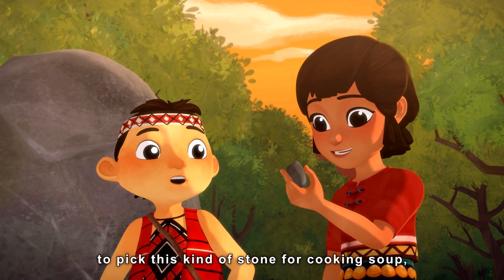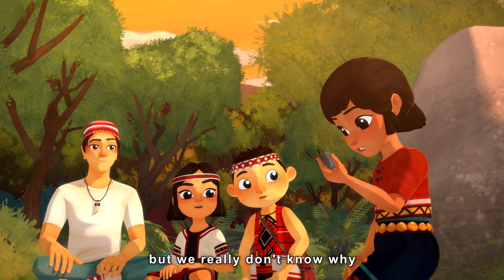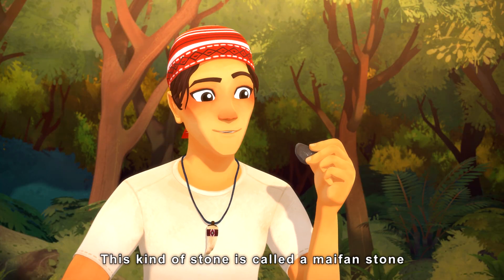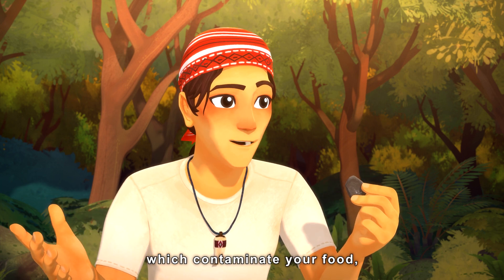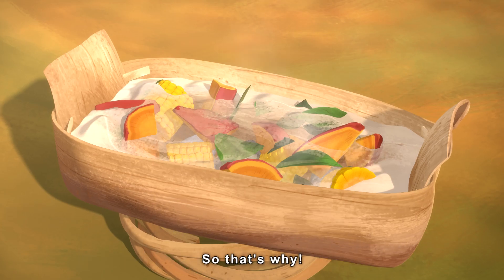Grown-ups taught me and Mai Mai to pick this kind of stone for cooking soup, but we really didn't know why it's the best kind of stone. This kind of stone is called a Mai Fan Stone. When you roast it, it doesn't crack like other stones, which would contaminate your food. So it is the best kind of stone for cooking soup. So that's why!